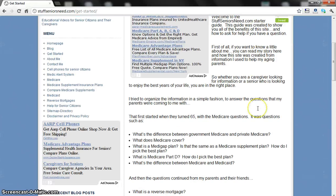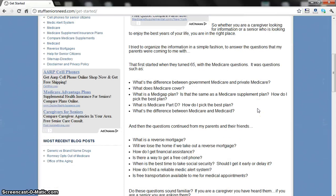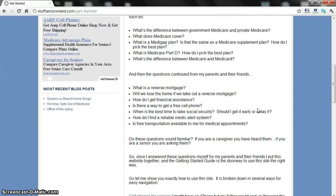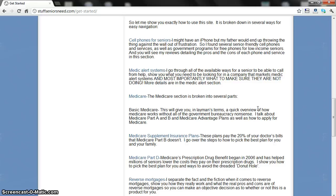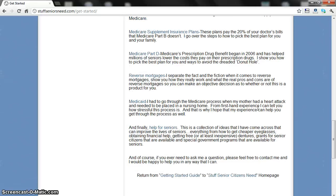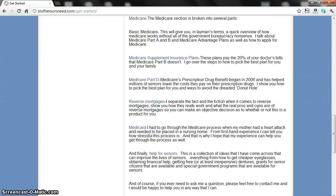You're going to be able to scroll down here and get a basic rundown of the types of services and the types of information that I'm addressing — whether it's CellPhone4Seniors, MedicAlert, Medicare, Medicare Supplement Plans, Medicaid, Reverse Mortgages, things like that.